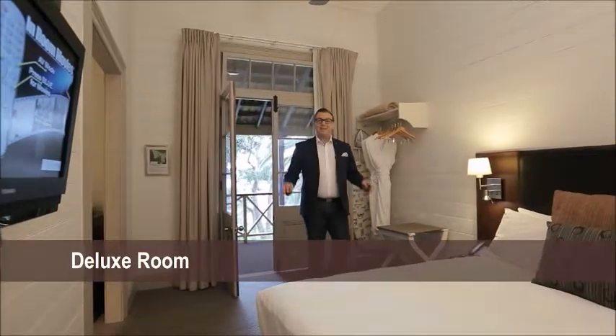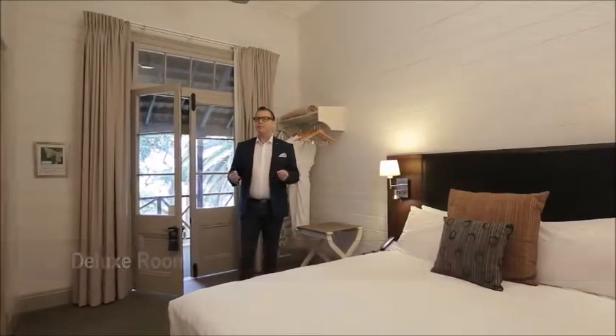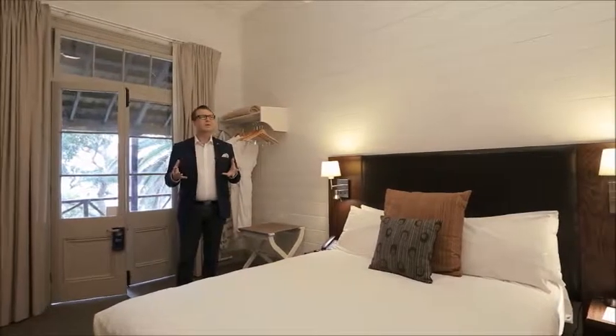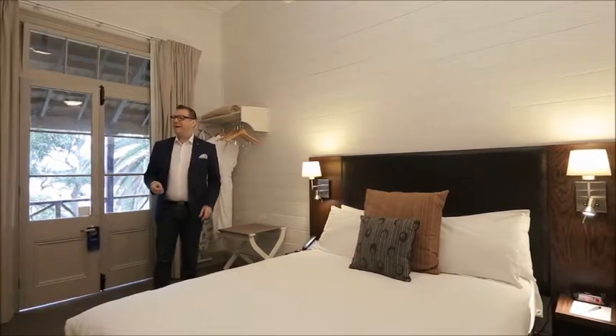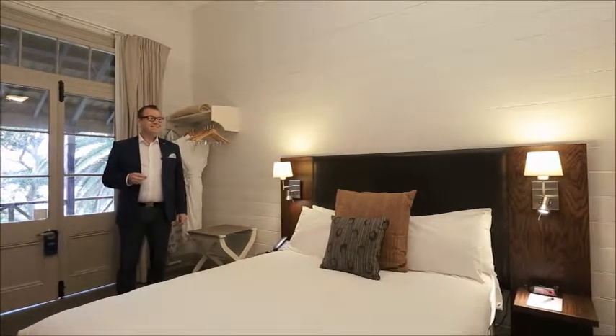Wow, this is outstanding. This is the deluxe room, and I'm really impressed with how Q Station have not only retained but restored all the historical characteristics of the room. And it's got all the mod cons that you'd expect in a modern hotel. This is great.